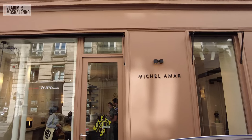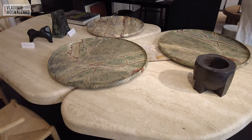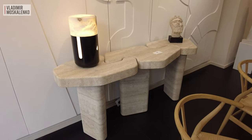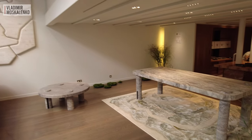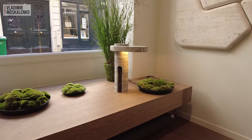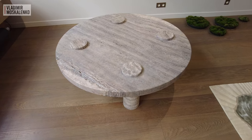Interior and object designer Michelle Amar — take note if you are looking for a designer. We just visited Michelle Amar, and right next door there is a workshop where they make all his stone works. Accordingly, not only for him — there is an exhibition of another designer here right now as well.